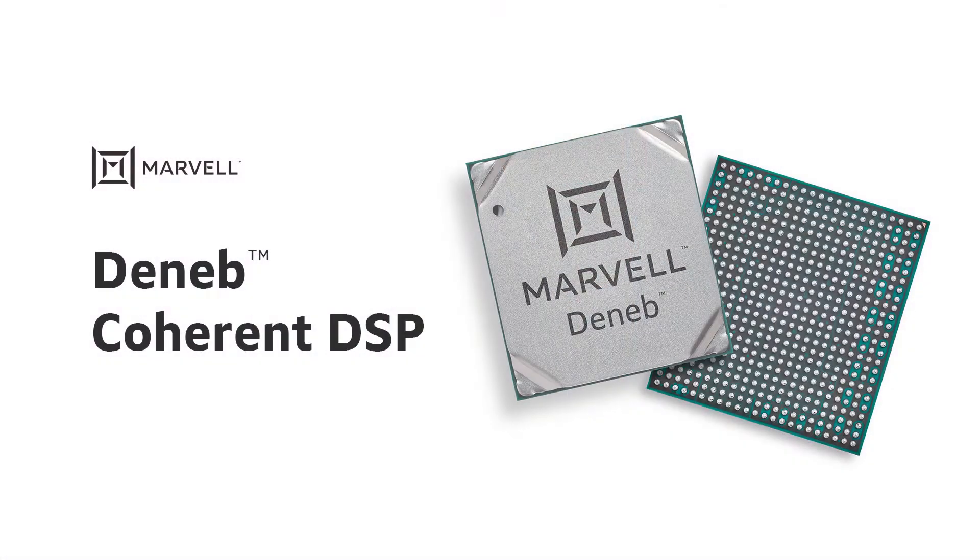Hello, we are proud to announce the expansion of Marvell's market-leading Coherent DSP portfolio with Deneb, a new 400G 7nm ultra-low-power, multi-mode Coherent DSP.